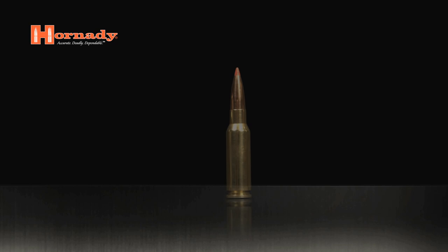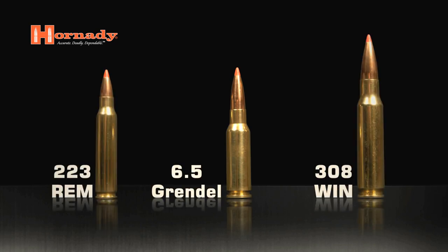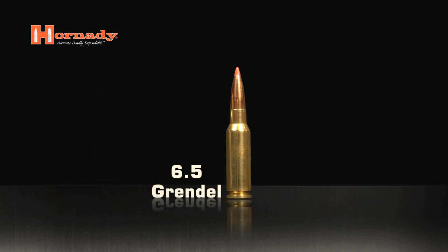The 6.5 Grendel, as the name implies, fires a 6.5 diameter bullet, but it fits in the AR-15 envelope, so it's got a cartridge overall length of 2.250. Performance is exceptional. The cartridge is capable of keeping bullets supersonic to a thousand yards, which is no slouch. Generally accepted maximum range for a .223 is around 600. So in the same platform, it adds a lot of distance and a lot of versatility to the AR-15.